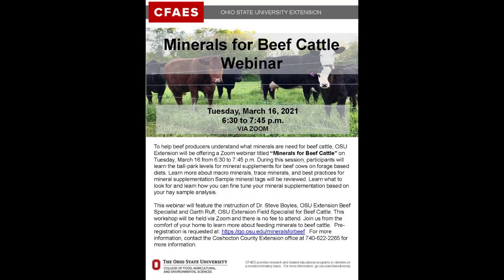Proper mineral and vitamin nutrition contributes to strong immune systems, reproductive performance, and calf weight gain.